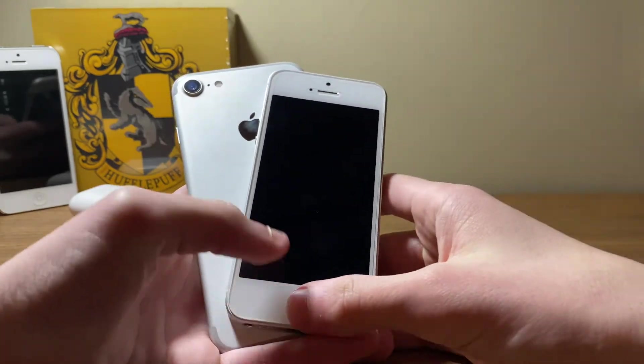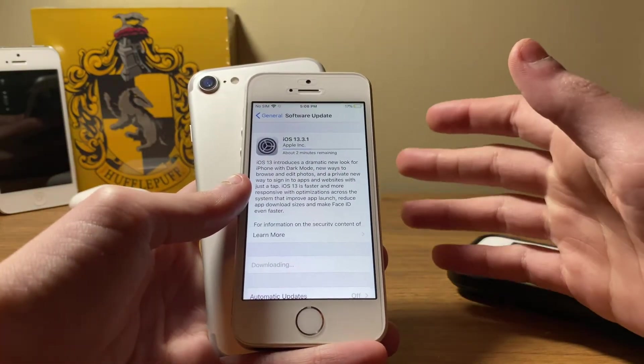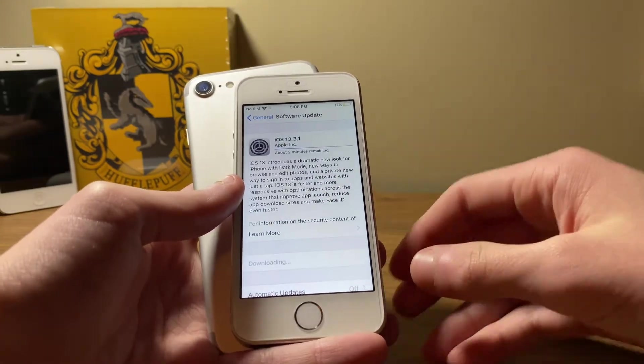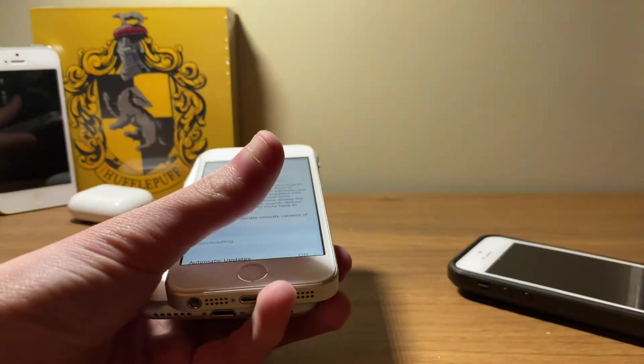iOS 13.3.1 did introduce a new option in the privacy settings within System Services for iPhone called Networking and Wireless. This is to stop certain hardware such as Bluetooth, Wi-Fi, and the U1 ultra-wideband chip found in the iPhone 11 from consistently using location services in the background, even when they are disabled.